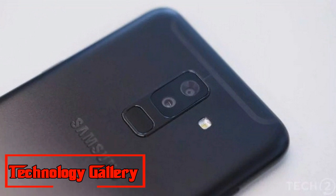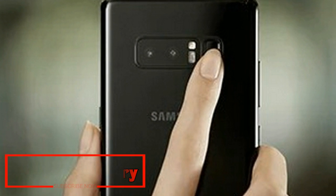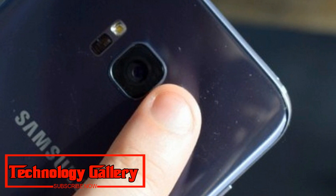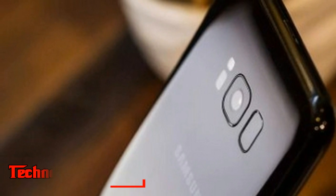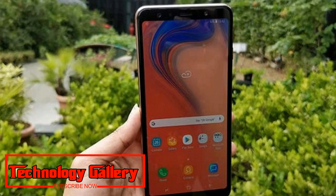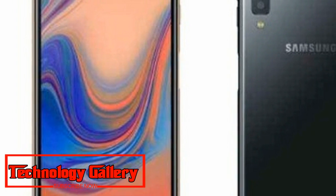The Samsung Galaxy A7 runs an octa-core Exynos 7885 processor, paired with 4GB or 6GB RAM and 64GB or 128GB storage. In my limited time with the phone, I didn't experience any lag or crashes. We will have more details on performance in our full review. Another good feature is Dolby Atmos 360-degree surround sound, which combined with the Infinity Display should make for a decent viewing experience. The display also gets Widevine L1 certification, which ensures true HD content on apps like Netflix.